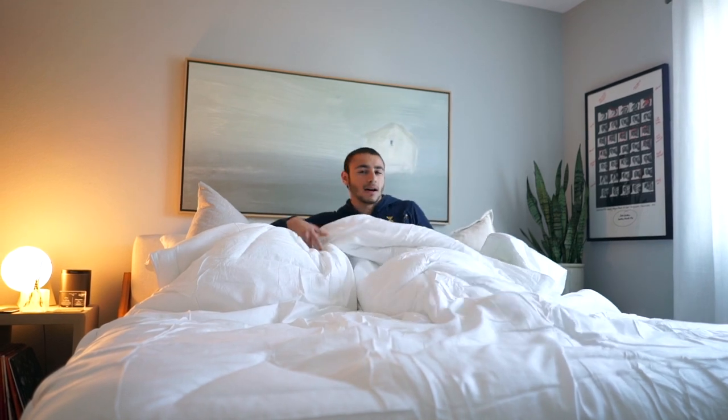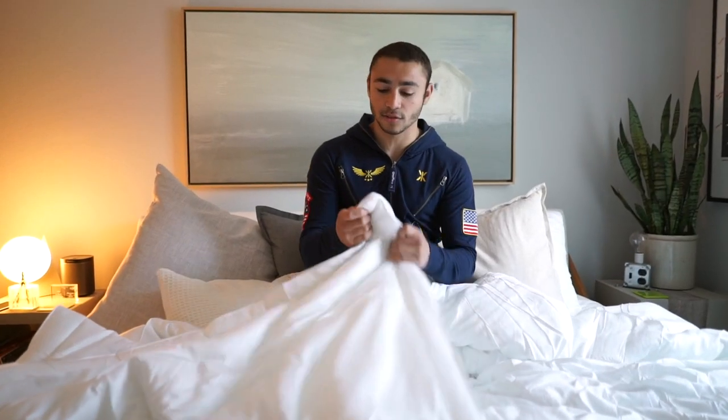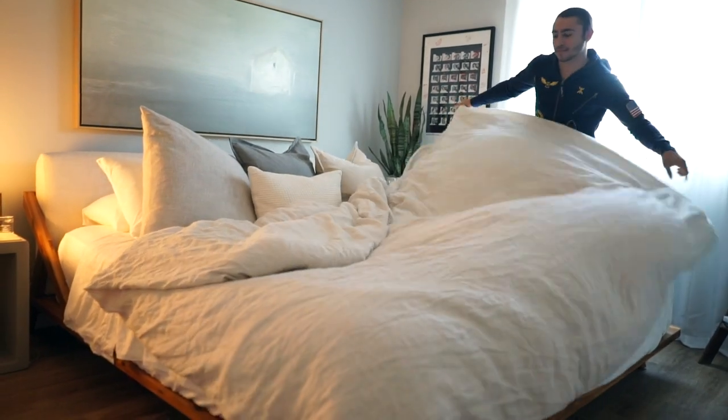It feels less hot, it's lighter. Let's see it with the duvet on — luckily it has these little straps so you can tie it to the duvet.